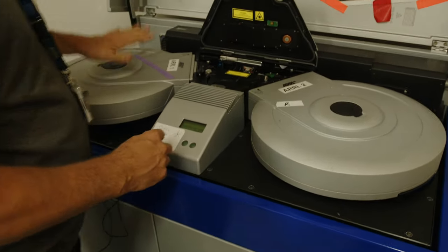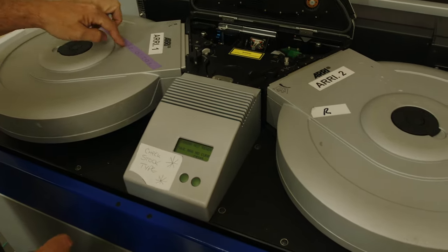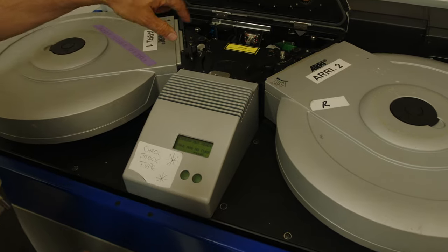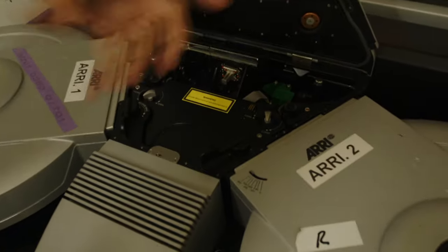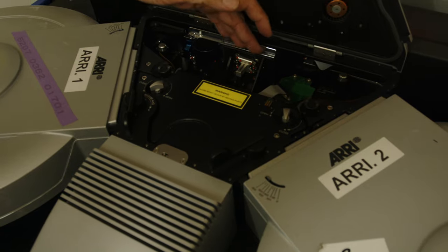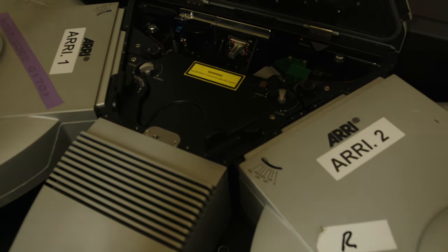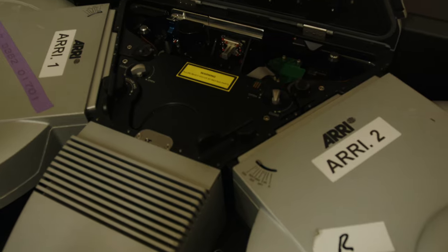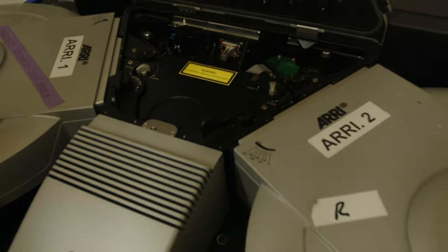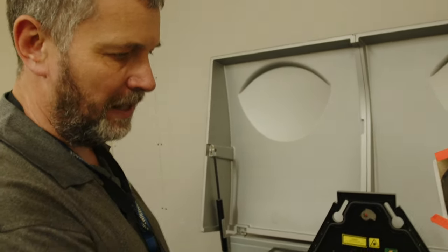On the left hand side we have a reel of original camera neg stock — it's 5207, which is a 250D daylight camera neg stock. The ARRI laser effectively is a camera. It's pin registered, so it advances the film a frame at a time, and the aperture where the film's sitting is exposed by a red, green, and blue laser. This is similar technology to the printing machine we saw just now, but this is about taking digital data and recording it back to film rather than taking it from a picture negative and recording it onto print stock. There's a red, green, and blue laser that sit in the deck plate of this machine.